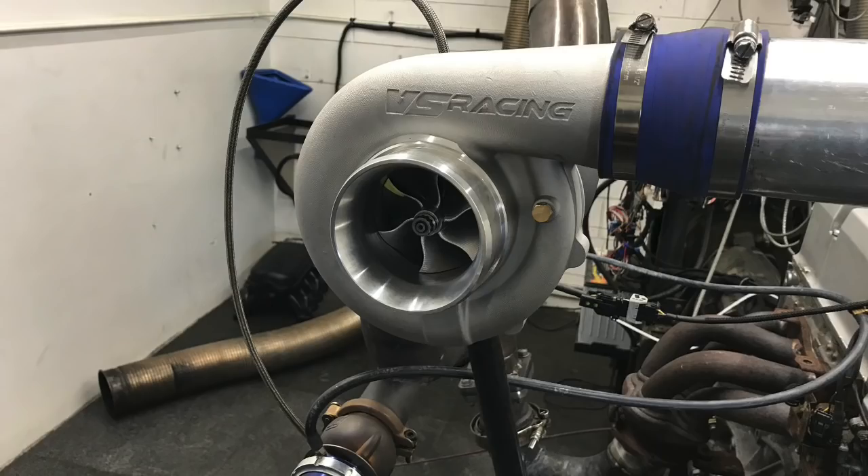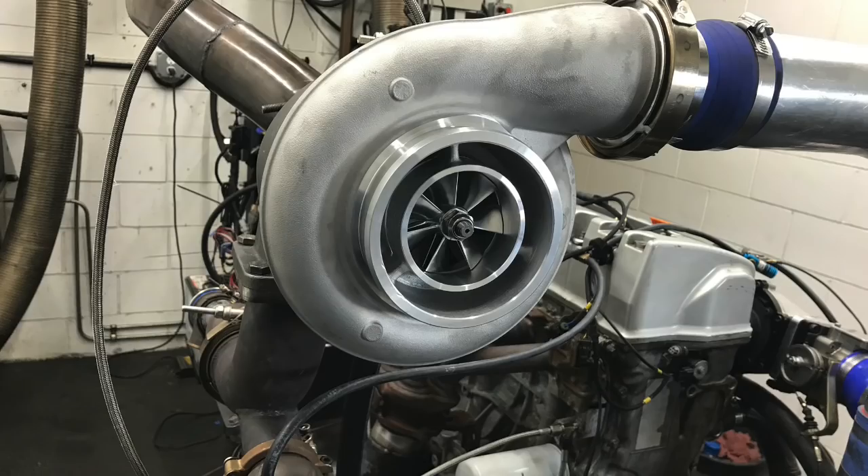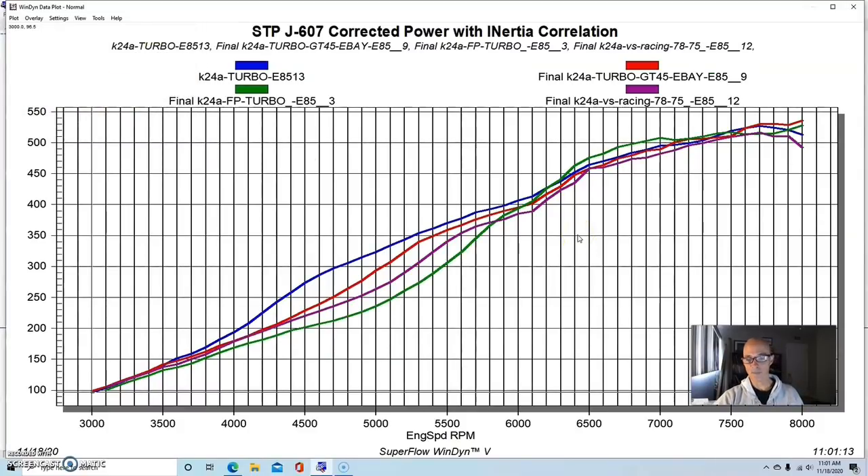Now let's look at the 7875. They're all comparable at peak, and any difference in peak power is just a slight difference in boost levels since it's hard to get them exactly the same. But you can see the low-speed response of the bigger turbo — the 7875 compared to the GT45 and the 62-millimeter. We're not saying you need to use one or the other — a lot of these are just turbos I had laying around — but it helps show what's going on. The final one from Force Performance with the really big hot side is the softest of the four, and that was by design.